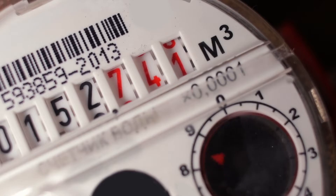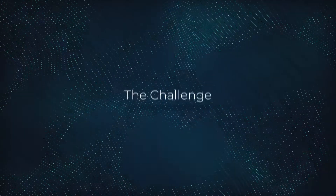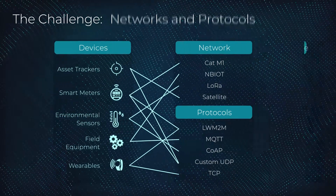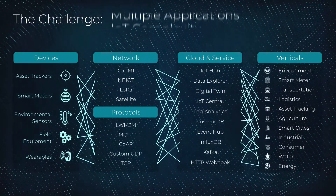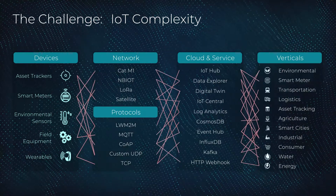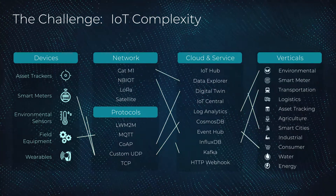The number of low-power IoT deployments is growing exponentially, but with that growth comes a challenge. Every device comes with its own network and protocol, must integrate into different clouds and services, and serve different vertical applications. The result? A lack of interoperability that negatively impacts solution flexibility, battery life, data costs, and most importantly, development time or time to market.